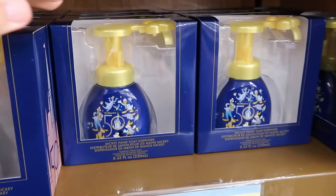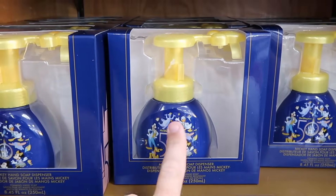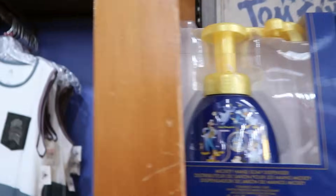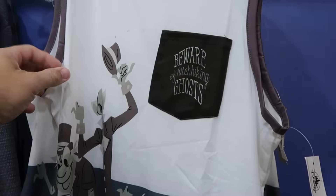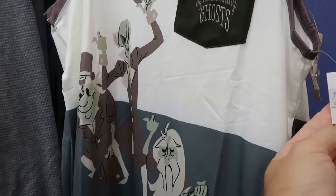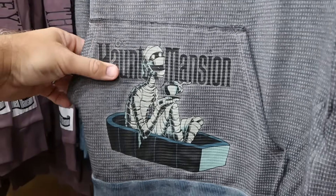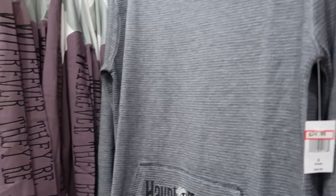Heading further into the Character Warehouse, they have 50th Anniversary soap hand dispensers with main Disney characters including Mickey, Minnie, Figment, and Dumbo — $5.99 from $20, completely stocked up. Right next door there's a huge selection of Disney Haunted Mansion merchandise. Here's a nice tank top that says 'Beware of Hitchhiking Ghosts' on the pocket with all three Hitchhiking Ghosts underneath, $14.99 from $40. Right next door is a long-sleeved thermal saying Haunted Mansion with a mummy enjoying some coffee, $24.99 from $45.